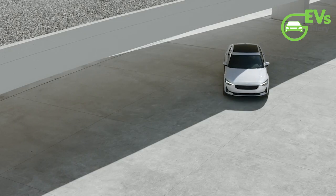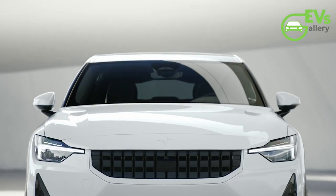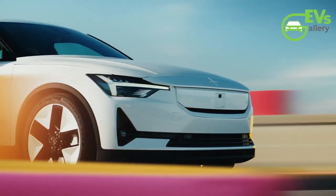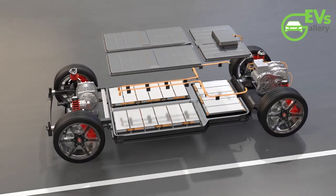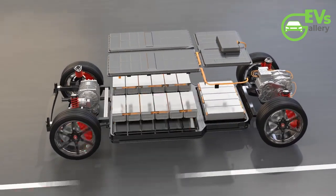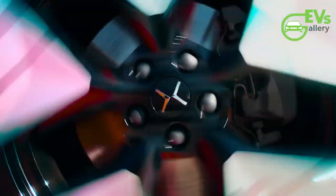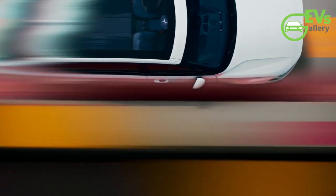These updates and changes reflect Polestar's commitment to evolving its product offerings to meet consumer demands and enhance the overall driving experience. The incremental improvements in range, particularly the significant updates from the 2024 model year, highlight the company's focus on advancing battery technology and optimizing drivetrain configurations. The introduction of new paint options and wheel designs also shows Polestar's attention to aesthetic details, ensuring that the Polestar 2 remains visually appealing and contemporary.